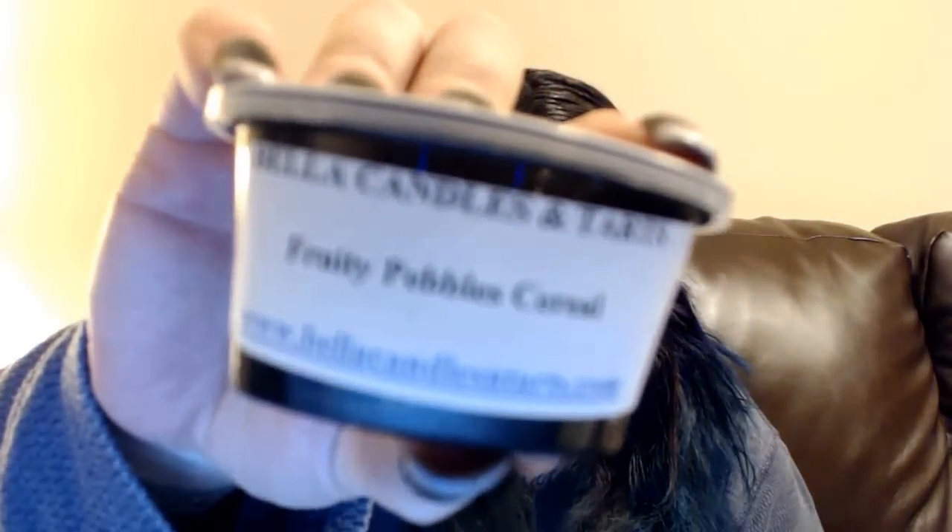This is a two-ouncer with a different label — Fruity Pebbles cereal — so this should just smell just like Fruity Pebbles, and it does. I really like cereal blends, I really do. Maybe because I'm just a cereal junkie — I used to say when I was a kid that if I could own part of a grocery store it'd be the cereal aisle. I could live off cereal morning, noon and night.